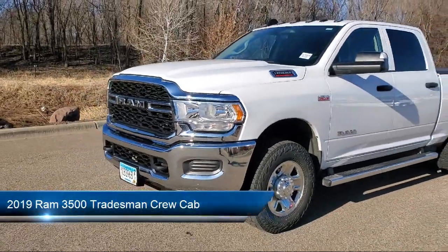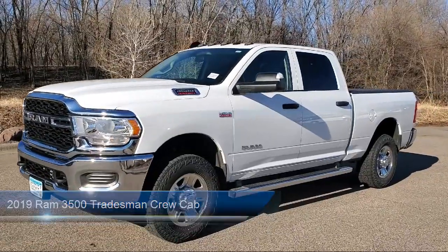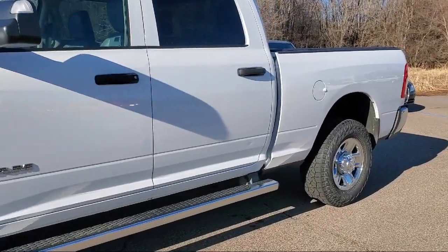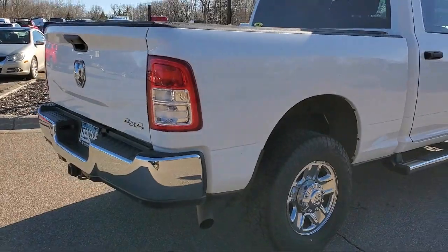It comes equipped with heated door mirrors, ParkView rear backup camera, dual front side impact airbags, parking sensors, keyless entry, fully automatic headlights, and ParkSense rear park assist system.